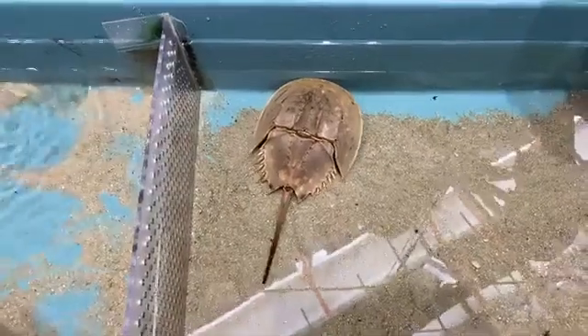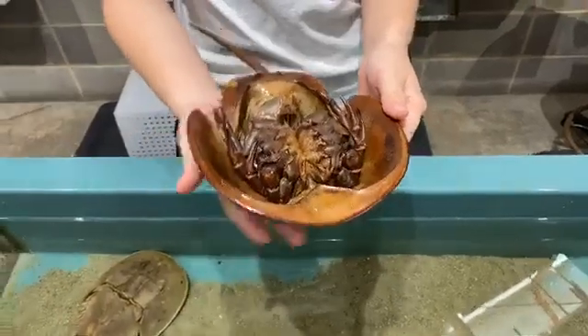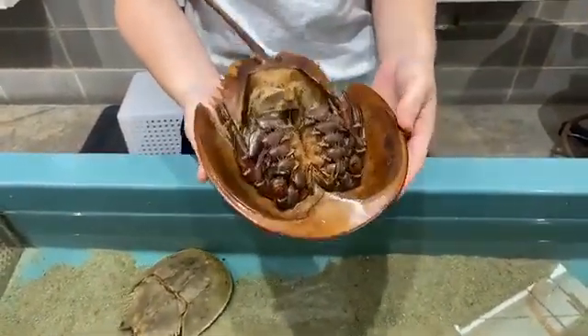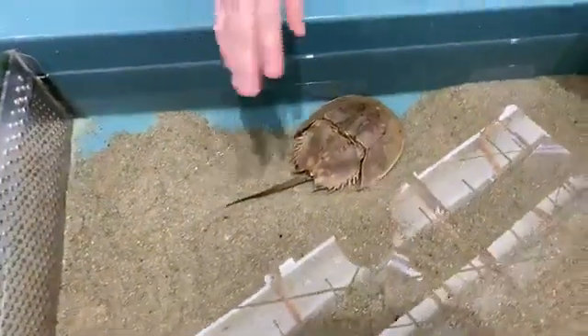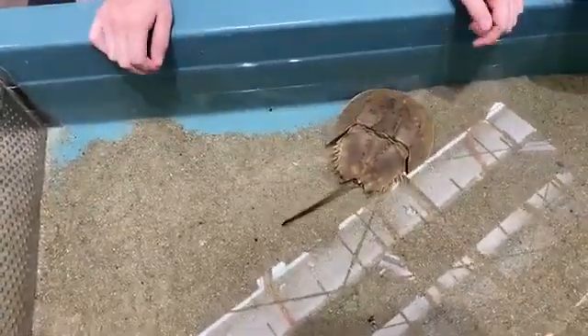Is there a way to tell how old these females are, or even the males? There's not a way to tell — they quit growing at the age of 10. We know that this molt came from a male that was probably around the age of 10 when he molted for the last time. For these girls, we know they're under 10 because they haven't reached full-grown size yet. This girl over here we've had for the last five years, so she's probably about five or six years old.